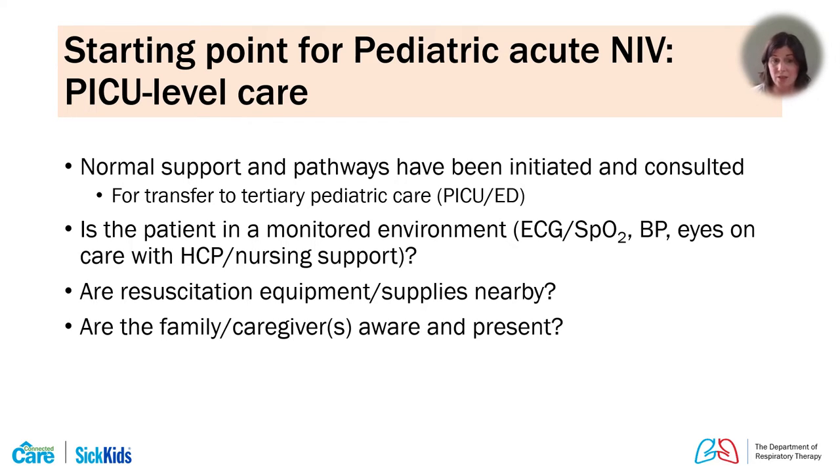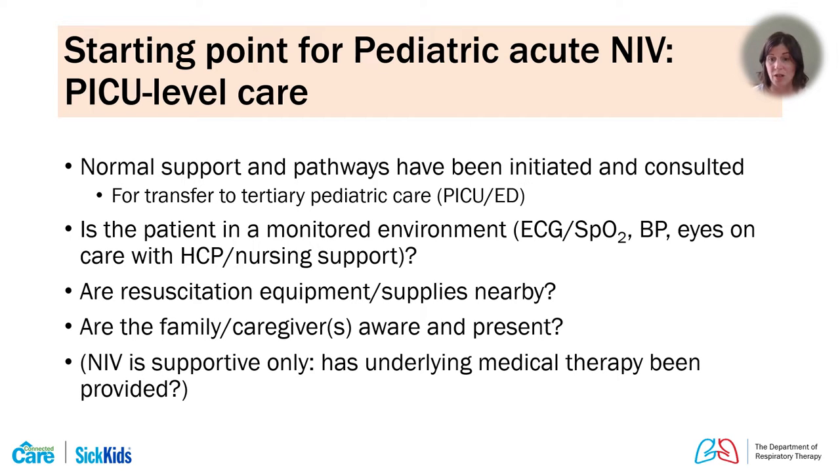We also think about the family and caregivers. This is a very stressful and acute situation, so we make sure they are aware of what's going on. We let them be present for the initiation of non-invasive if they wish, and they can sometimes support by holding hands or comforting the children. Remember that non-invasive is supportive only — we must think about and treat the underlying medical pathology appropriately, as this will not relieve all sorts of respiratory distress.